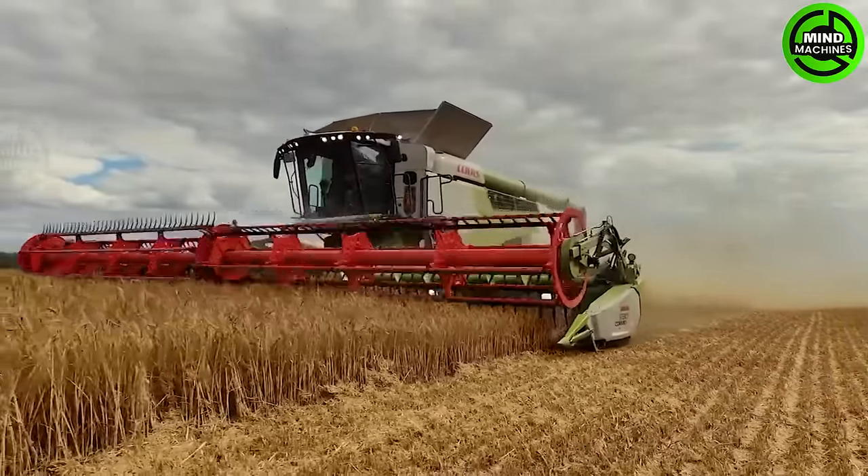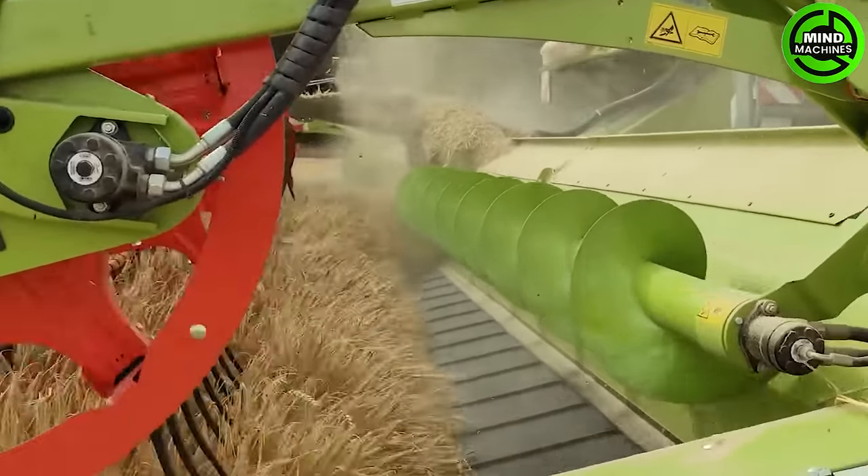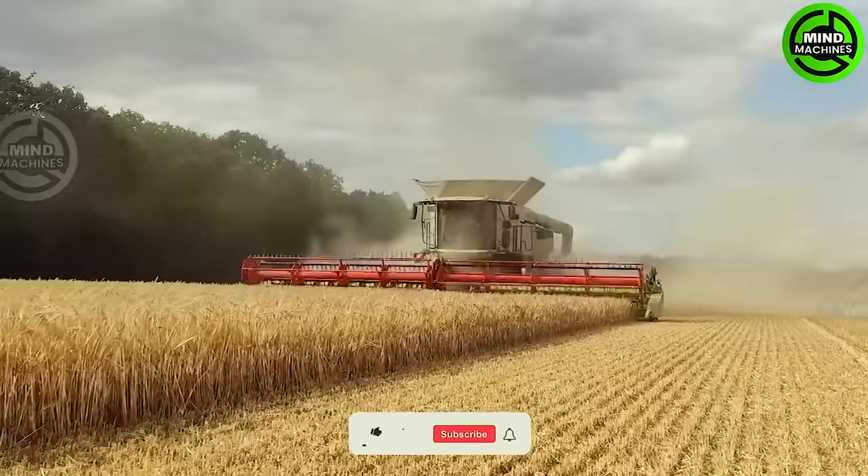The rice harvester beautifully combines technology with tradition, gracefully reaping nature's abundance in the fields with precision and efficiency.